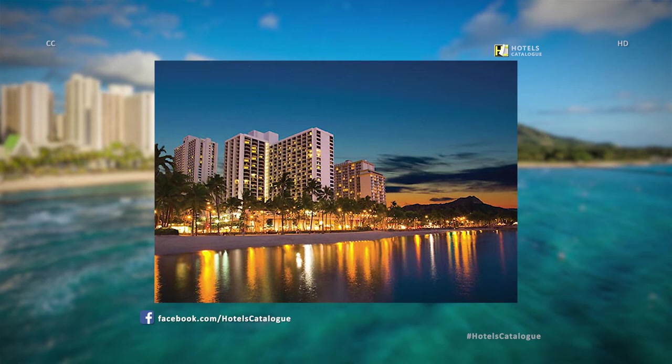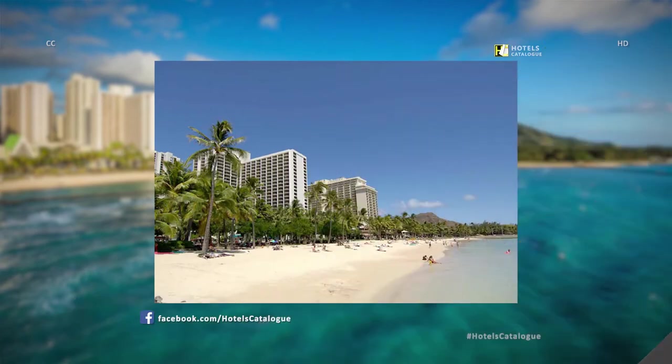Enjoy the sunset over Waikiki. With its picturesque ocean and mountain views, one will find the Waikiki Beach Resort within the idyllic setting to head out and explore the island's rich past and modern-day abundance. It is of little wonder that millions visit the island of Oahu, known as The Gathering Place.